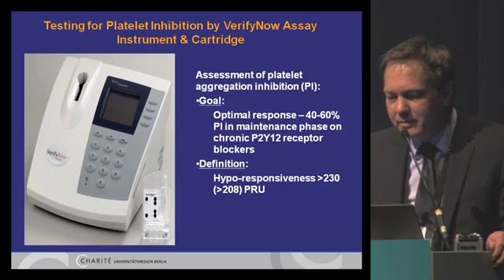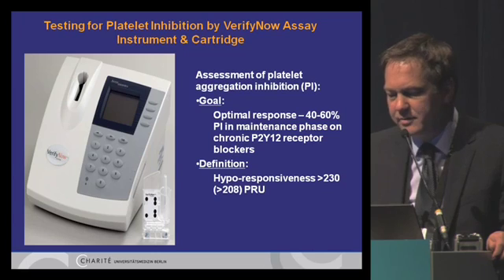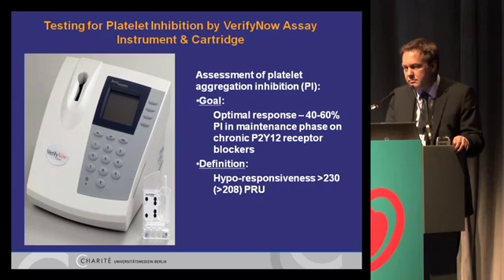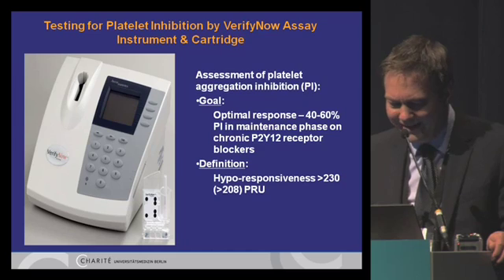The goal of the measurement is to assess the amount of platelet aggregation inhibition. The optimal response is defined as 40 to 60 percent platelet inhibition in the maintenance phase on chronic P2Y12 receptor blockers, meaning the patient should ideally be on 75 milligram clopidogrel for at least five days. If measured after a loading dose of 600 milligrams, there should be at least 12 hours in between. The most accepted cutoff value for hyperresponsiveness is 230 PRU, though some trials use the more liberal cutoff of 208 PRU.